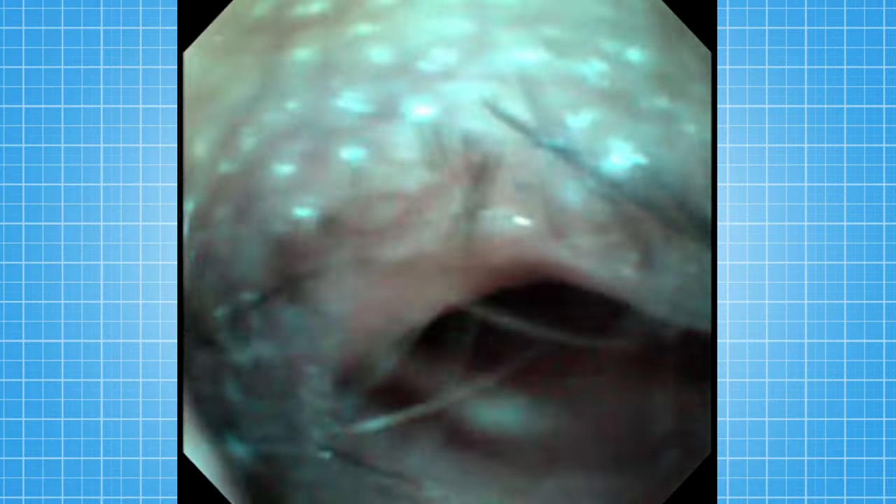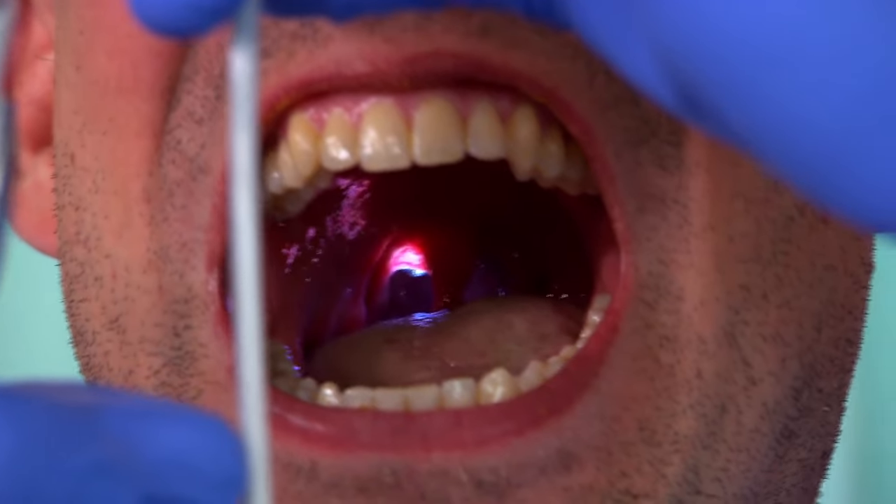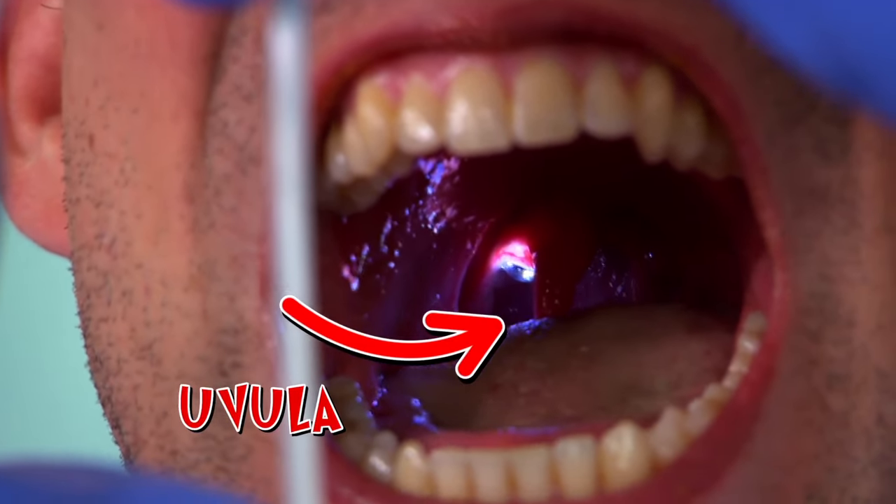Okay, so we've just gone into Chris's nose. You can see a few hairs there, a few bogeys — you might want to save those for tea later. I can actually see the camera at the back of Chris's throat. It's like a cave in there.